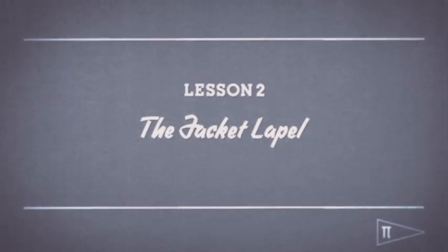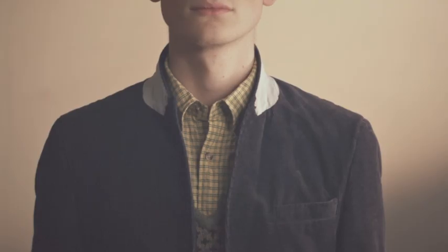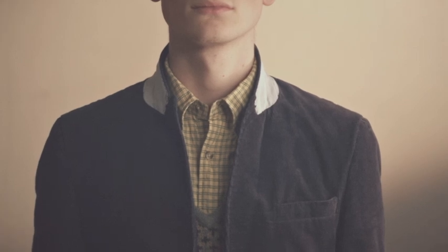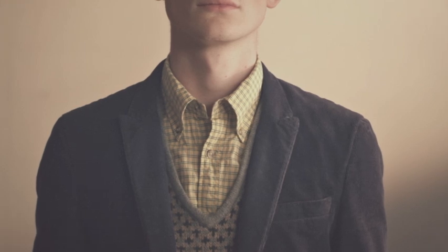Lesson two: the jacket lapel. Popped collars are not for scholars. Only ruffians wear their jacket in this manner. That's more like it — dressed to be treated with respect.